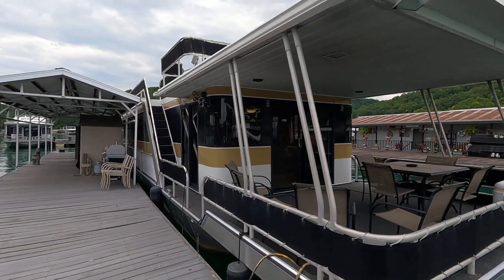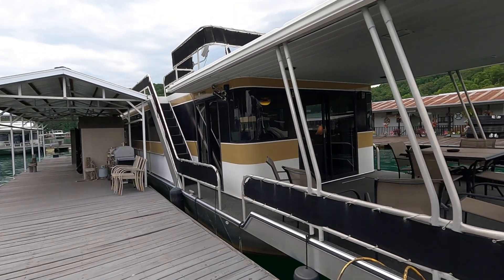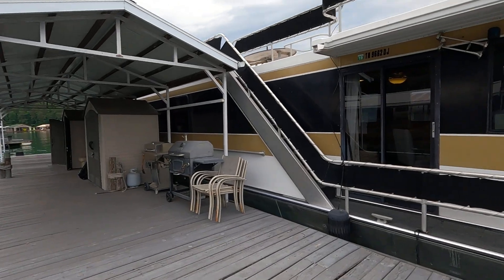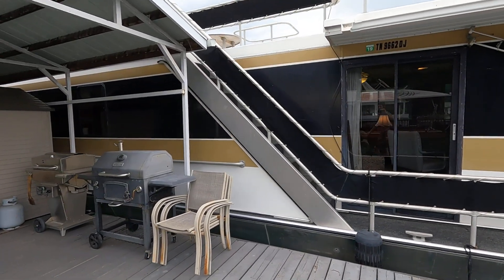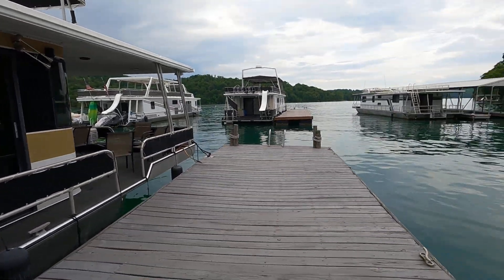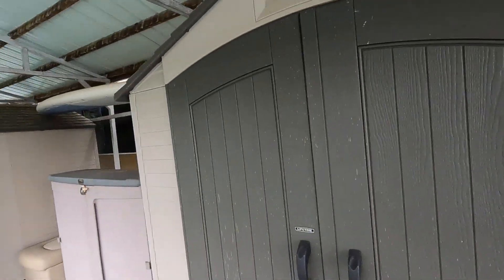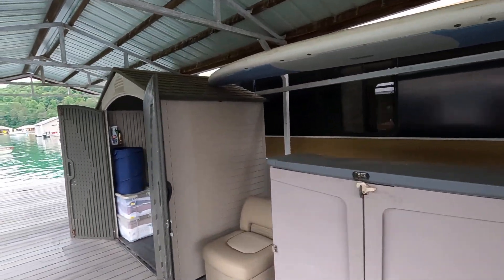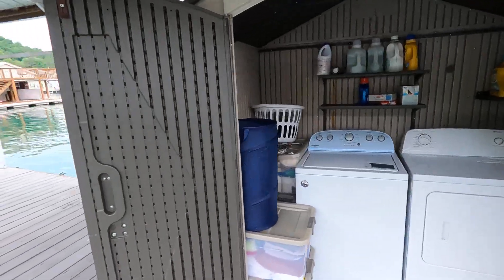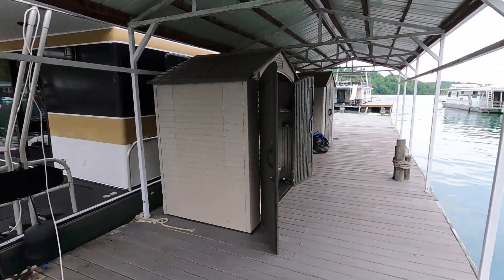Don't forget: if you call us on the phone, please leave a message — we don't have cell phone reception at all of our marinas on the lake. Also, if you've sent us an email, be sure to check your spam folder for our reply. Don't forget the full-size washer and dryer included here on the dock. Thank you again for joining us.